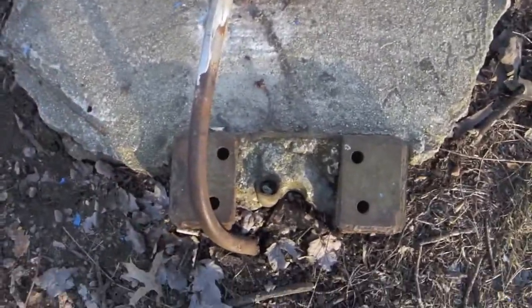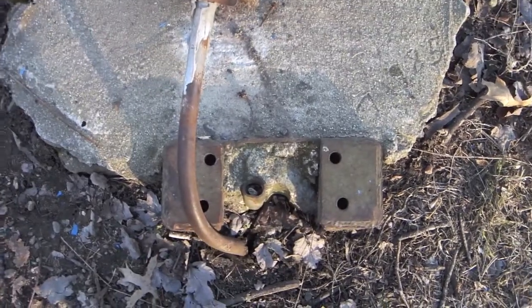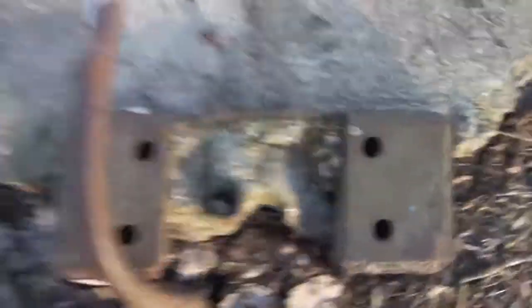They actually used to have the traditional mount payphone that went over here. They removed that a long time ago. You can see the original wire.